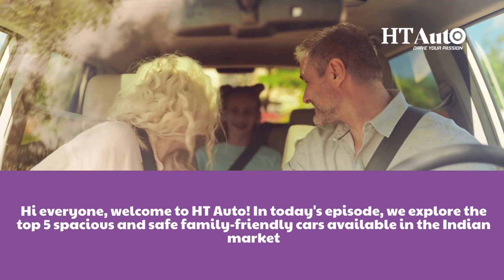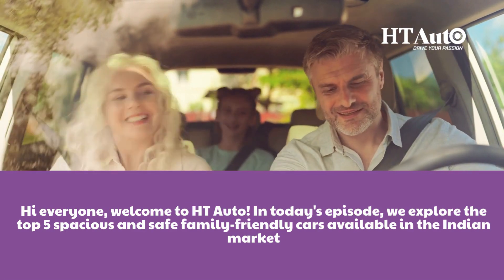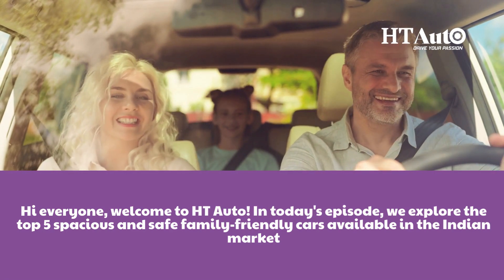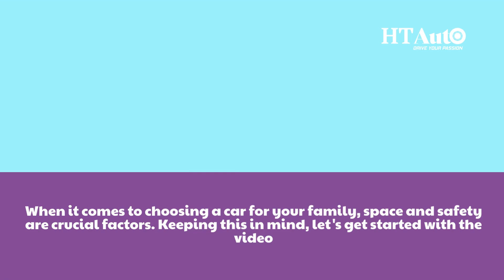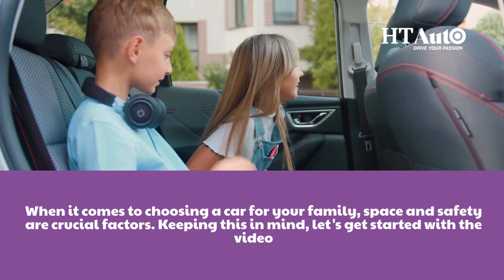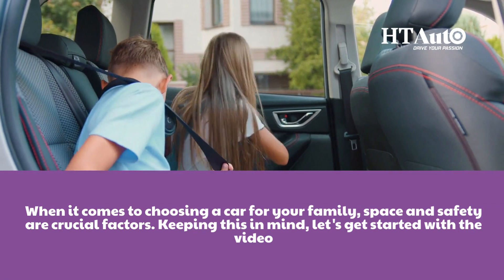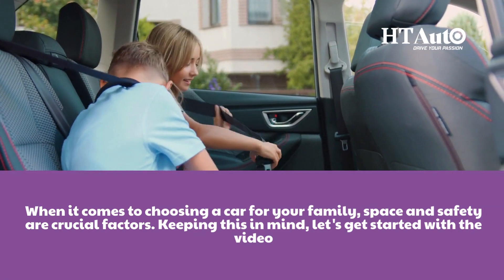Hi everyone, welcome to HT Auto. In today's episode, we are going to explore the top 5 spacious and safe family-friendly cars available in the Indian market. When it comes to choosing a car for your family, space and safety are crucial factors. Keeping this in mind, let's get started with the video.